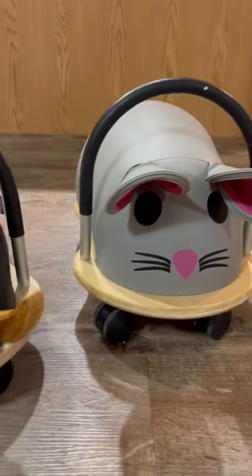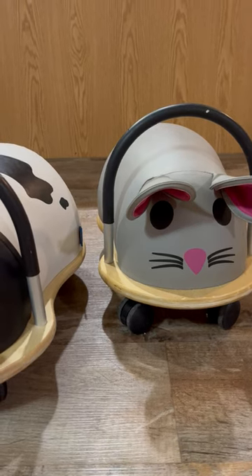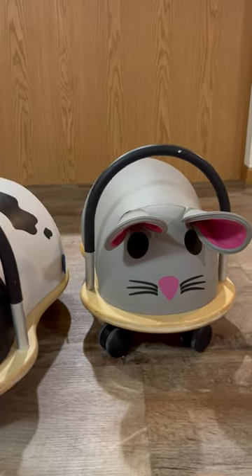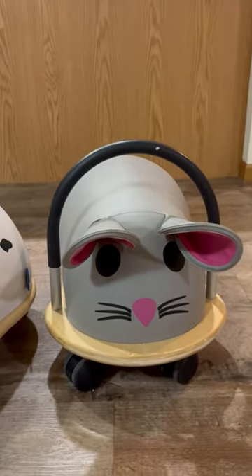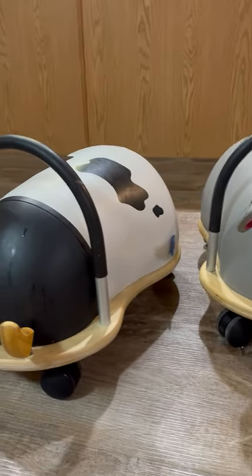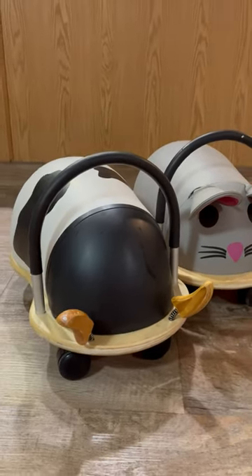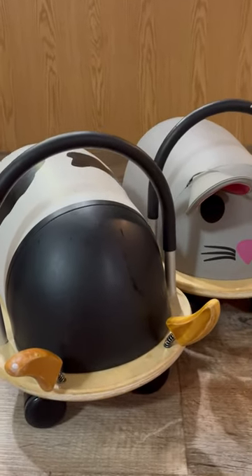Right here we have both the large size, which is geared for ages 3 and up. But our small 2-year-old definitely uses this and is able to touch the ground and wheel around. Our 5-year-old also uses this, and they get all over the place.